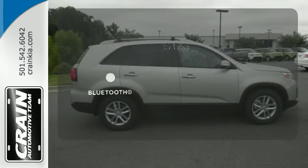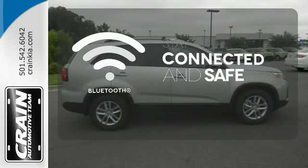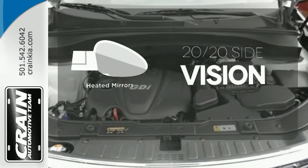Bluetooth wireless technology keeps you in command and in touch. The heated mirrors let you see behind you without all the work.